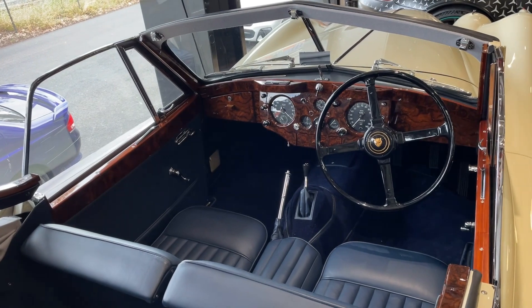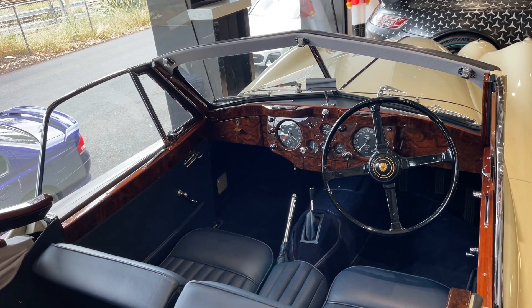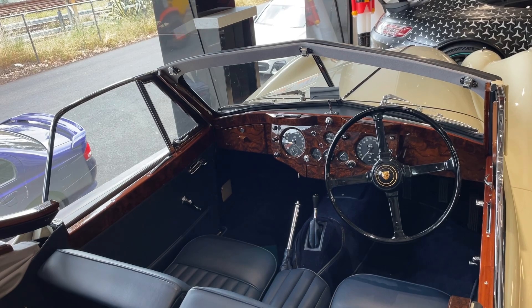One cool fact about the car is the opulent interior with all that wood on the dashboard. Let's zoom in.